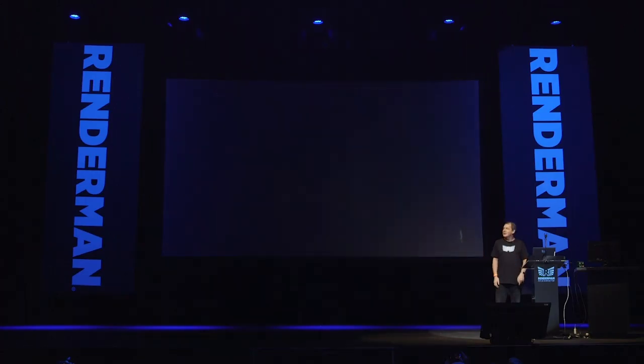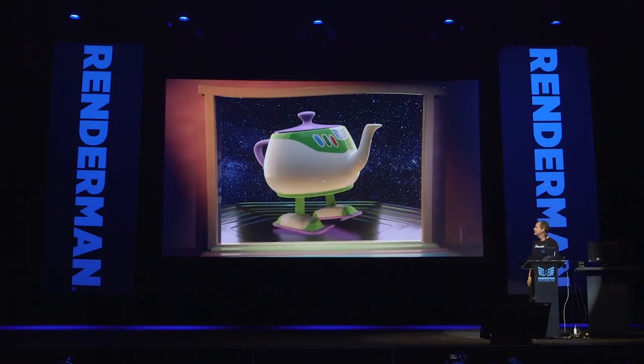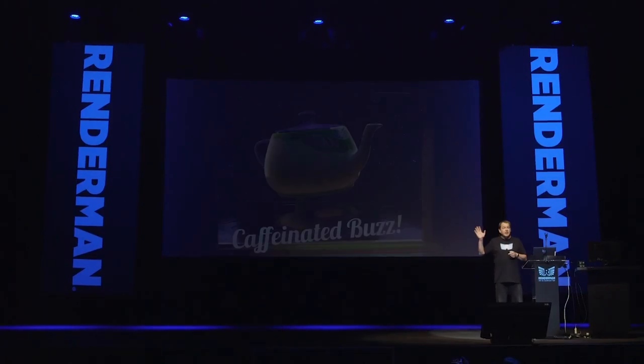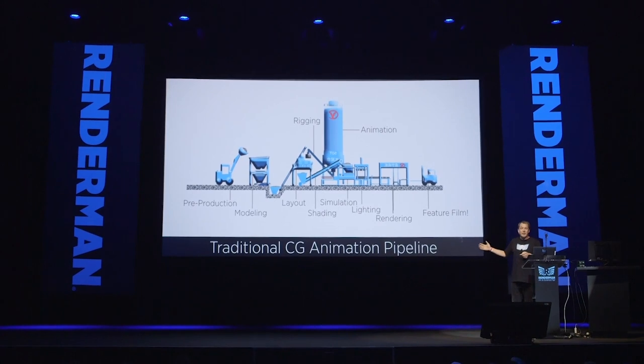You're going to have to settle for the teapot behind door number two. So now whenever you want, you can have a little caffeinated buzz. You're all going to get teapots! So we fixed the teapot problem.